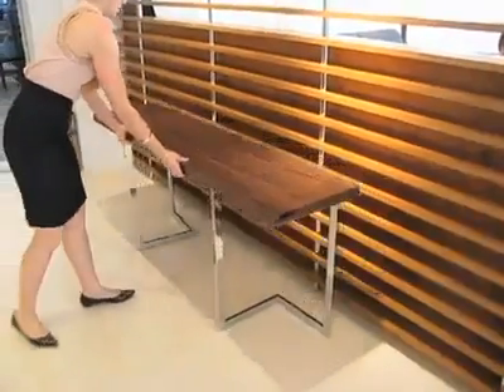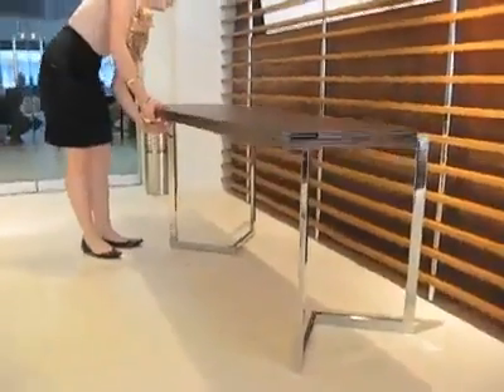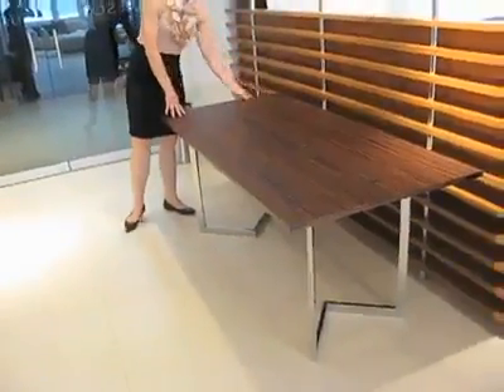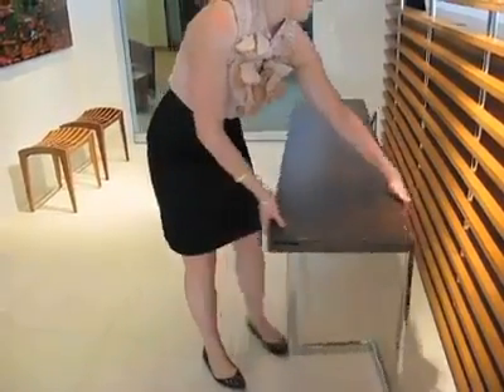I have people who come to me moving into 200 square foot studios and can't imagine how they could live in them until they see our products. Real estate brokers send their clients here to see these systems so they can understand they can comfortably inhabit a smaller space than they anticipated. A two-bedroom apartment where the second bedroom seems too small — now suddenly you can put two kids in that bedroom and buy an apartment you can afford.